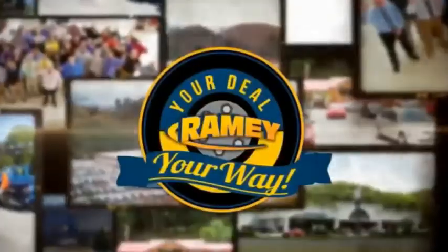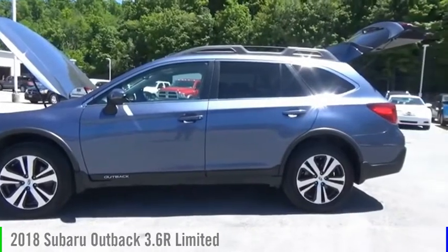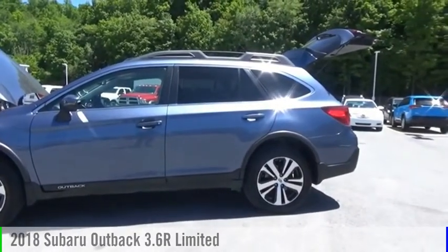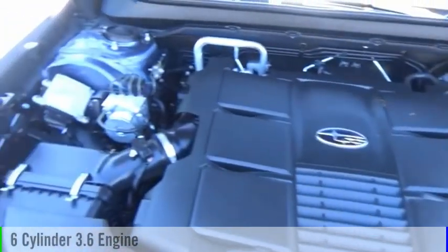Amy, it's your deal, your way. Come test drive the 2018 Outback. This vehicle is powered by an all-wheel drive, six-cylinder, 3.6 liter engine.